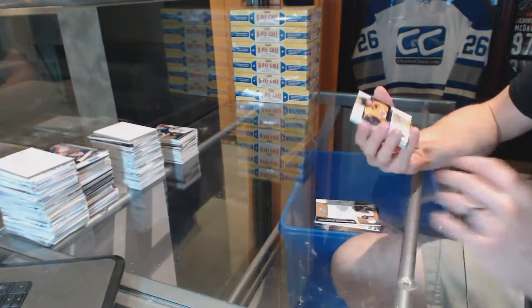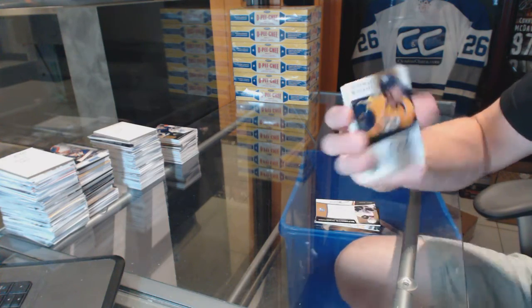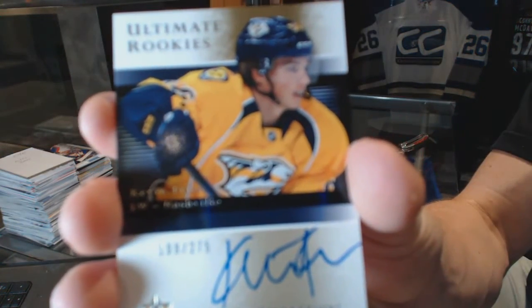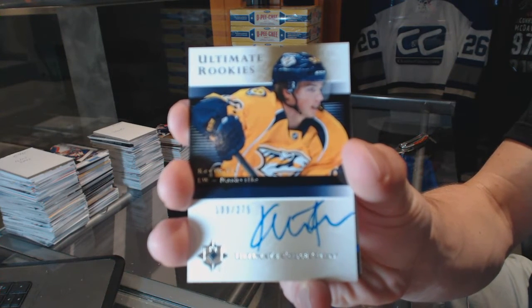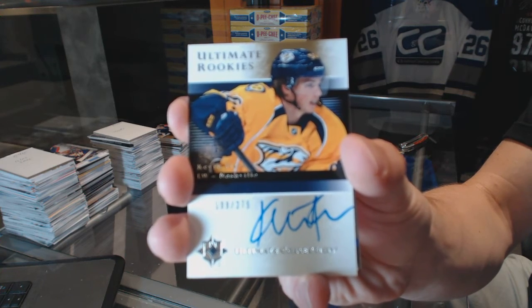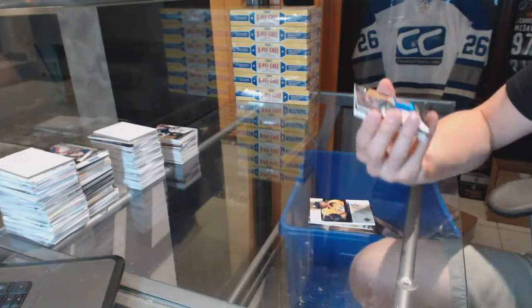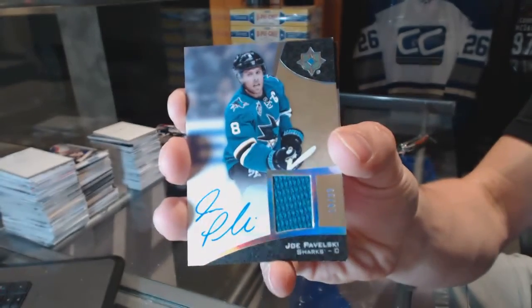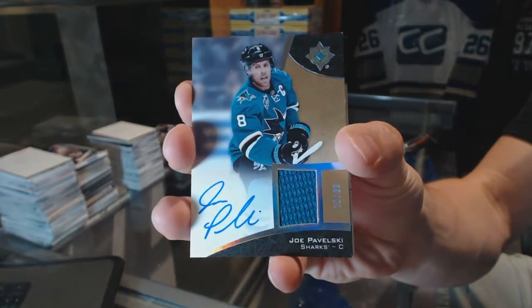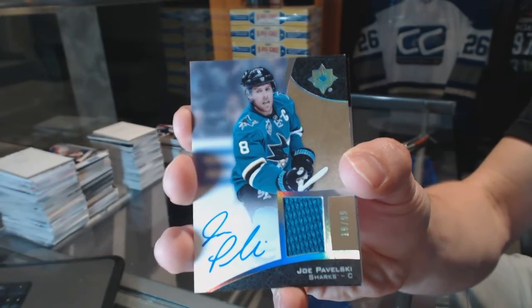We've got an 05-06 retro ultimate rookies autograph numbered to 275 for the Nashville Predators — Kevin Fiala. We've got a base jersey and autograph numbered 19 of 99 for the San Jose Sharks — Joe Pavelski, out of 99 for the Sharks.